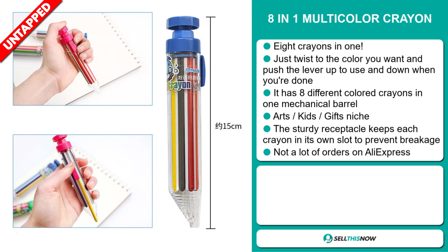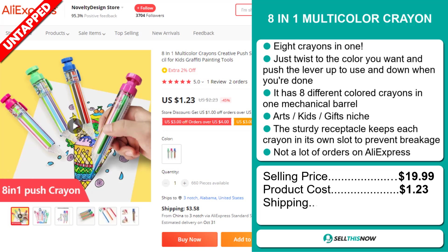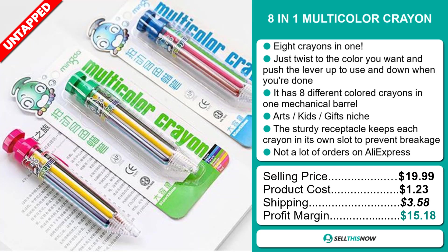The selling price for the 8-in-1 Multicolor Crayon is just under $20, whereas the product cost is only $1.23. Shipping will set you back $3.58, so you're looking at a good profit margin of $15.18. Sell this now!